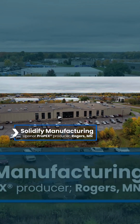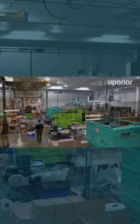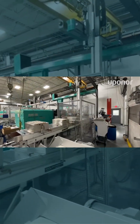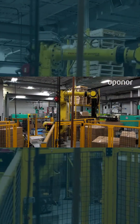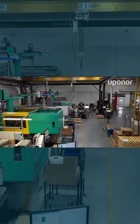Here at Solidify Manufacturing, we're a contract manufacturer that specializes in blow molding, injection molding, and thermoset molding. We serve multiple industries from Department of Defense to consumer packaging goods to medical supplies to EP Propex parts for our friends at Uponor.